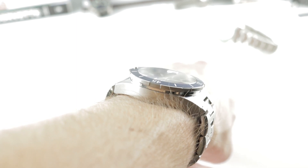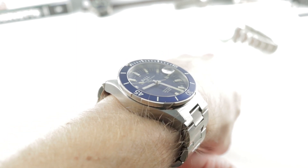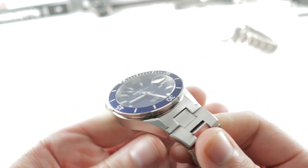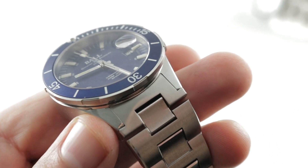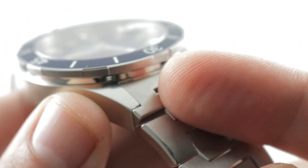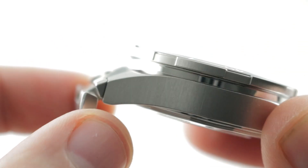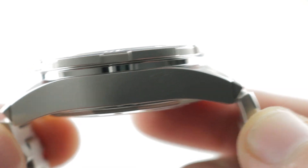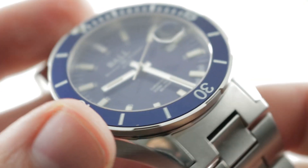The dimensions get a little confusing. The actual lug-to-lug dimension across the wrist is a relatively compact 47.7mm, but when you get close to the end of the watch you can see that the conforming end link of the bracelet actually extends the case, and substantially so.